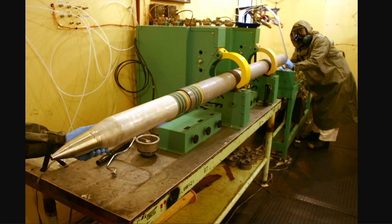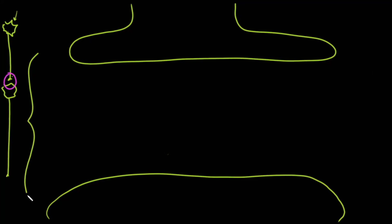To understand why sarin gas is so deadly, we have to understand a little bit about the biochemistry of the human body. Sarin gas affects nerve transmission, so we need to understand how nerves interact with each other. What you're looking at here is a nerve cell with a long axon that communicates at the tip with the next cell. This is called the synaptic cleft — this is how neurons communicate with each other.